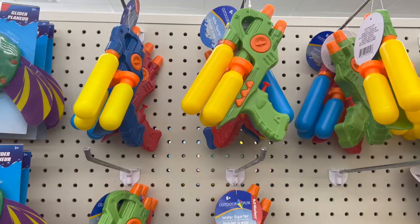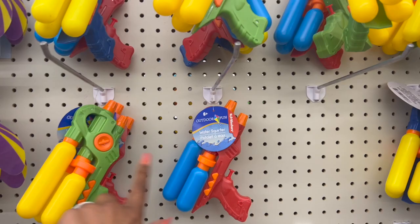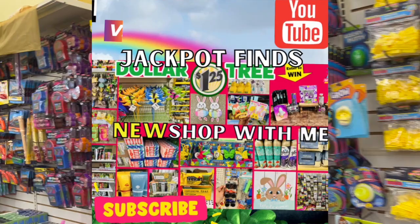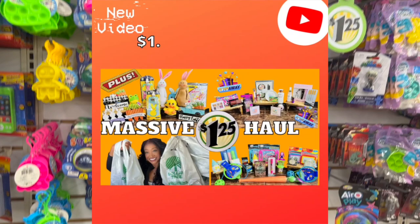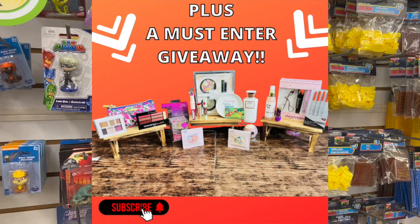They're just starting to put out these water pistols — they're actually pretty cool with a nice range. They look like little guns, available in green, red, and blue. And then they have these H2O blasters for $1.25, pretty cool as well. I wanted to give you a friendly reminder that I do have several giveaways on my channel right now. Check out my Dollar Tree walkthrough from Tuesday and my Dollar Tree haul video — both have amazing Dollar Tree gift card giveaways with bonus prizes. I'll link those at the end of the video.